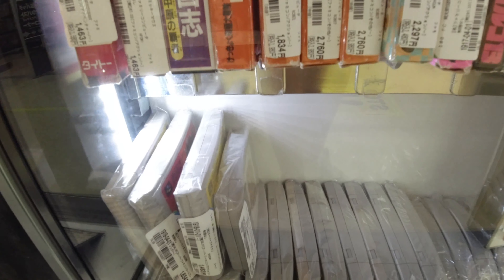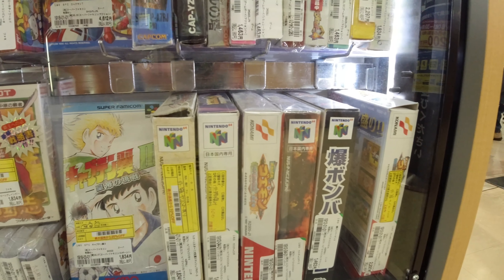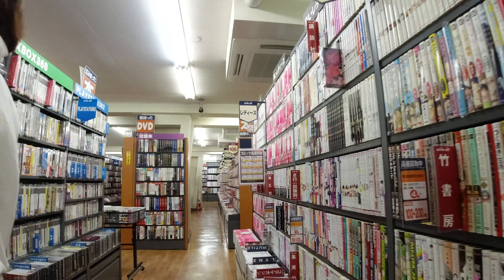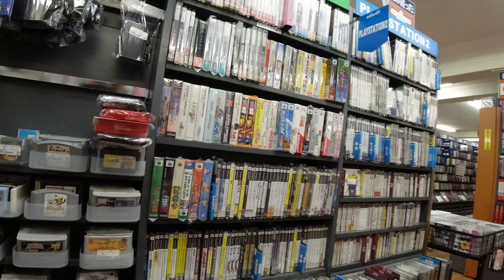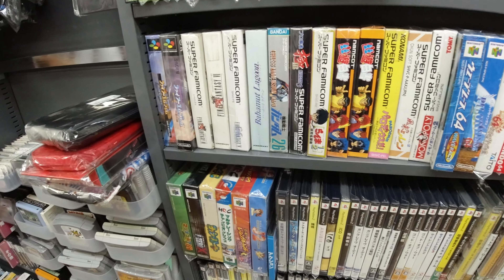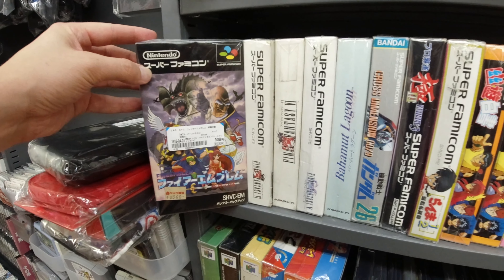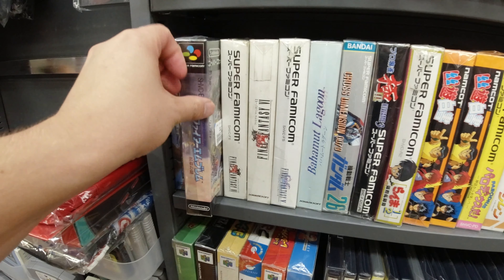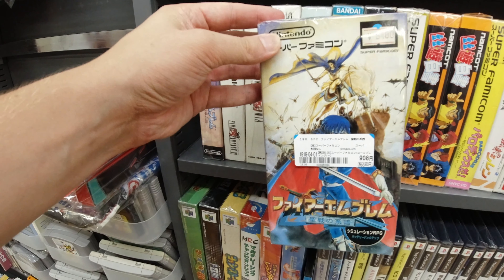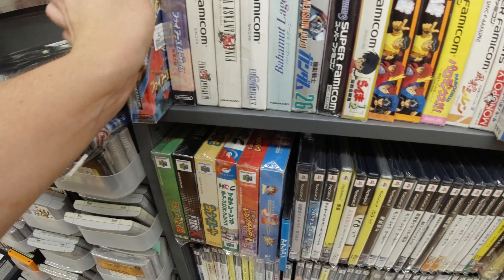Dragon Quest, yeah. Here we got some N64 cartridges and boxed stuff. Let's go check out the corner for games. Starting with some Super Famicom games — that's usually what I'm looking for. The first Fire Emblem — super good game, very cool artwork on that actually.